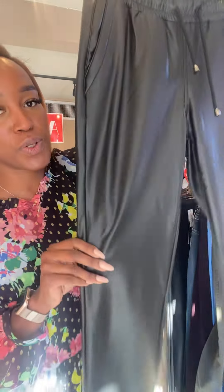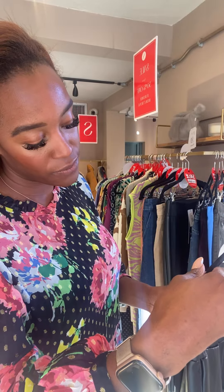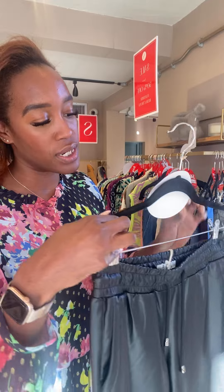We also have the leather look joggers from Red Button — the Tessie faux leather joggers in black. They're a size 8, worth £65, now £32.50.